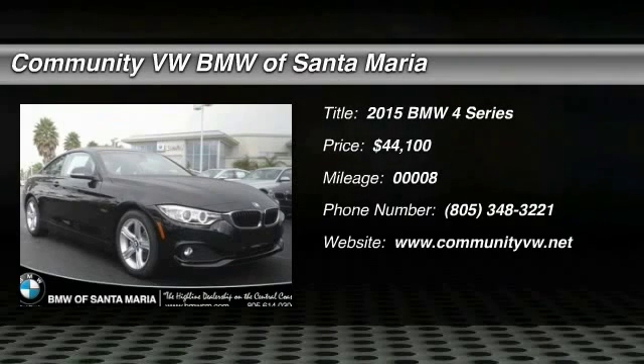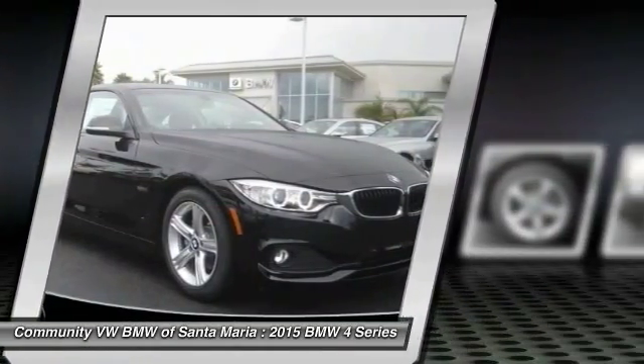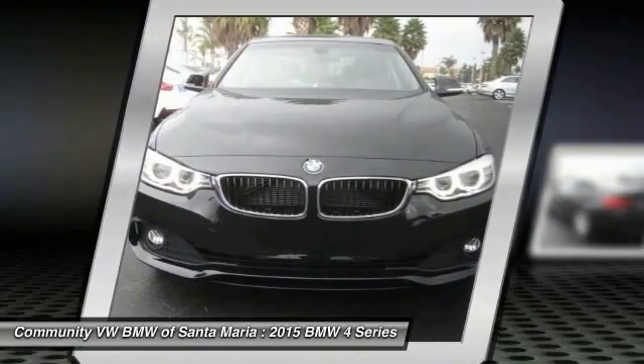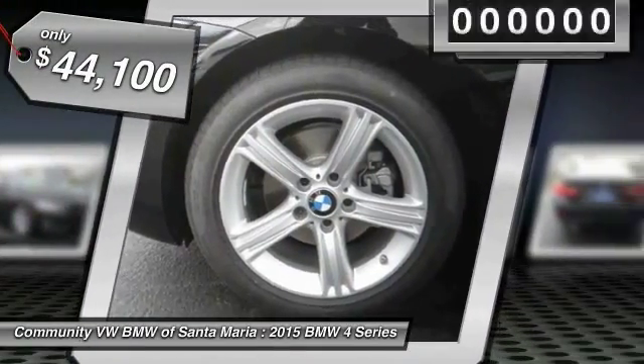The 2015 BMW 4 Series. The BMW 4 Series is a powerful machine which comes with impressive handling, upscale interiors, and it delivers on BMW's ultimate driving machine — priced below $45,000.